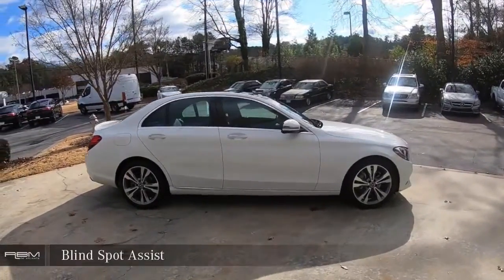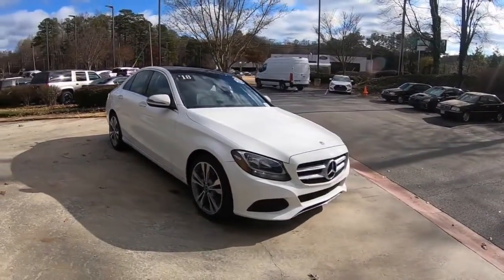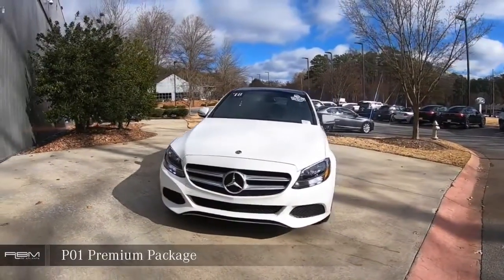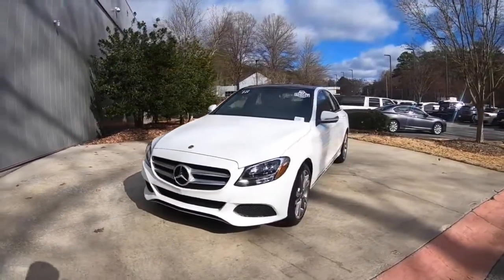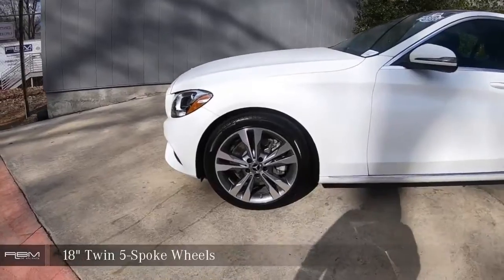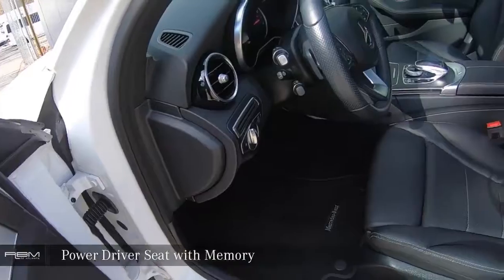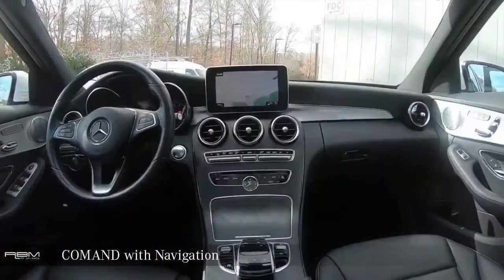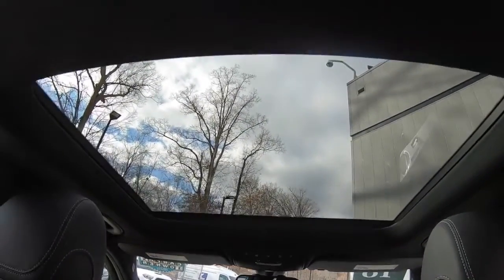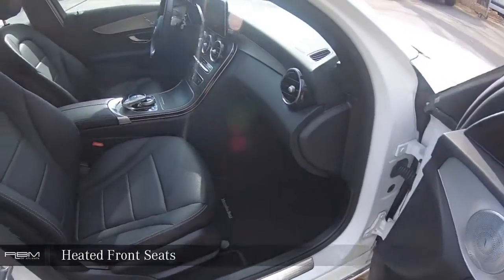Blindspot Assist, P01 Premium Package, Power Driver Seat with Memory, Command System with Navigation, Power Passenger Seat, Heated Front Seats.